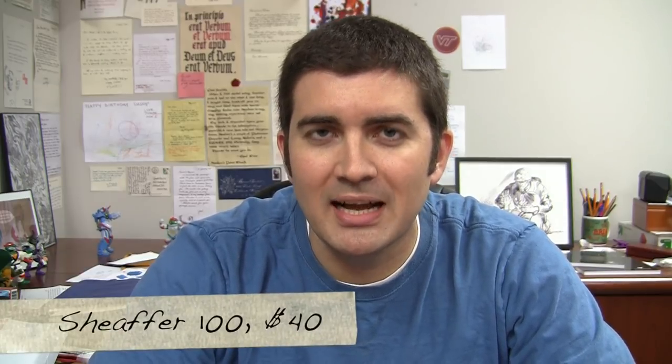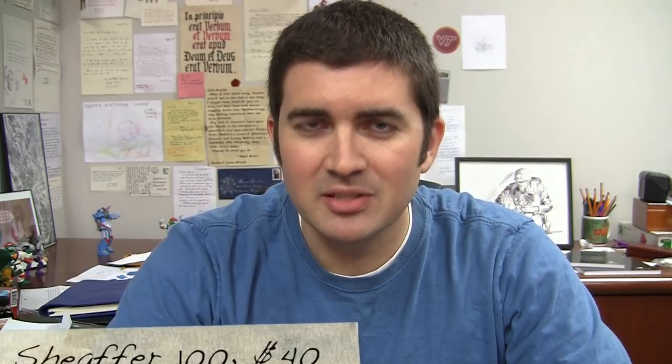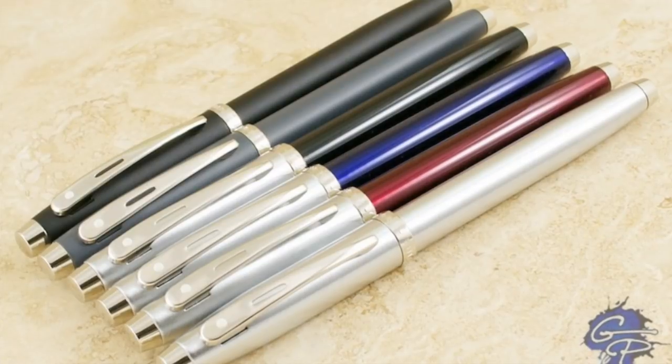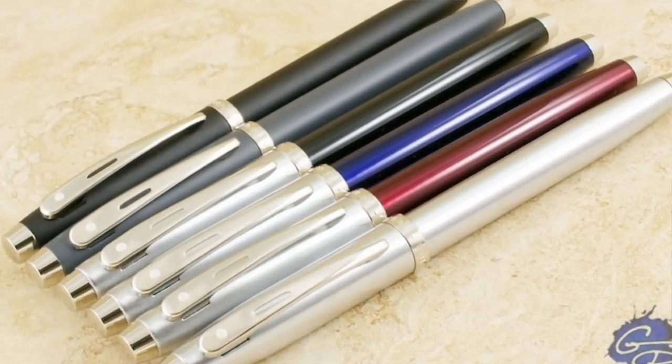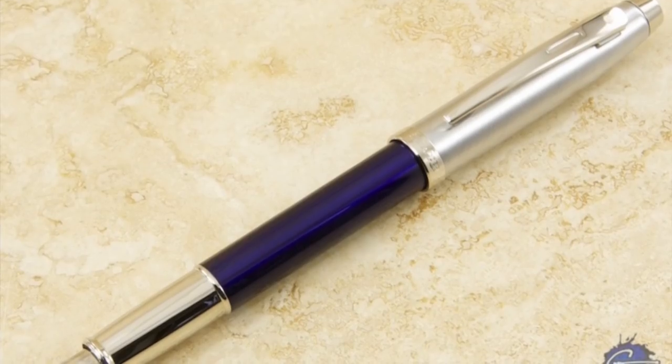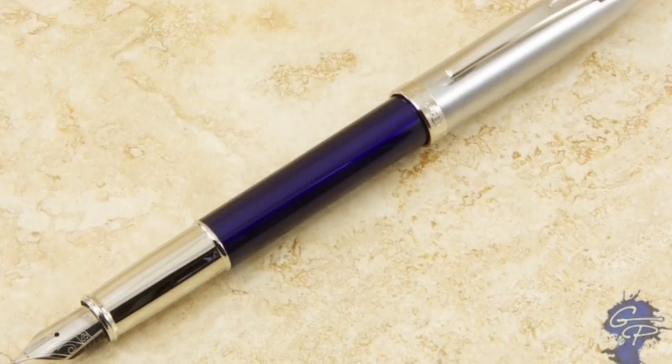If you like the Sheaffer style — that metal, durable look — take a look at the Sheaffer 100. It's a little more expensive, pushing the $40 range, but it is very durable, a nice writer, and comes in some attractive options that will be reliable for you. It is pushing toward the expensive end of this price range, so that has to be taken into consideration. It may not be the best first pen, but it's definitely one you should take a look at.